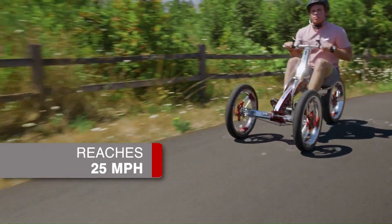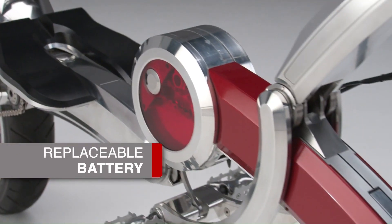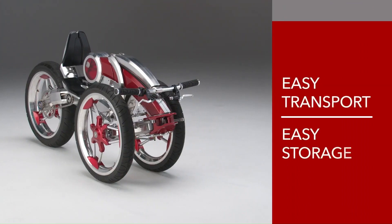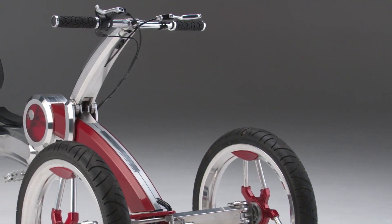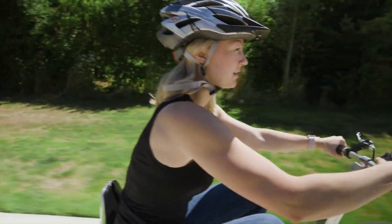The Lux model is not just a mobility product — it's a revolution in how we think about transport, fitness, and fun. Whether you're heading to work, going for a fitness ride, or simply cruising around for pleasure, the Lux model is your ticket to a new world of mobility.